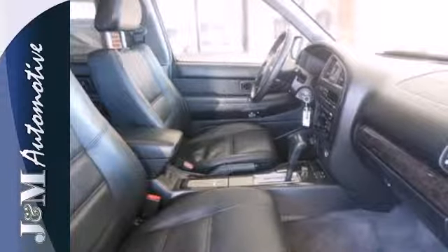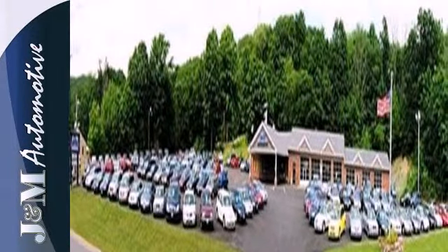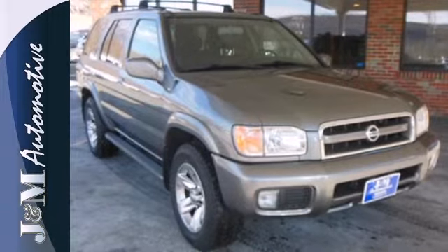The rugged, high-performance Pathfinder is the SUV for people on the go, and go you will with its powerful engine and amazing handling. See it for yourself today.